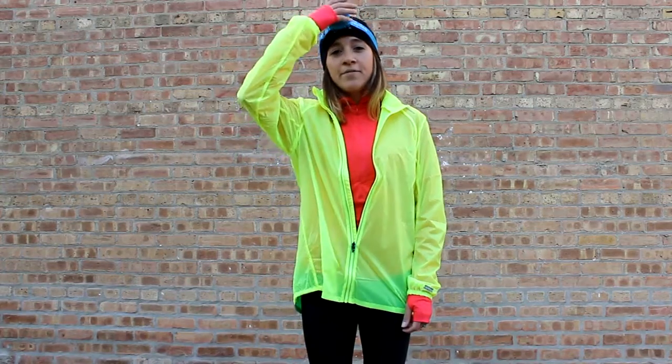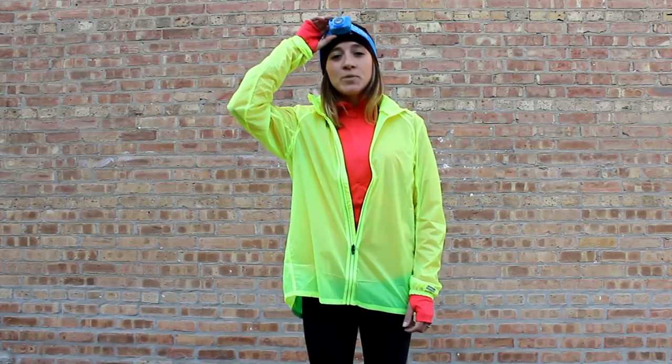Also up top I'm wearing the Kraft Active Skull Cap with a full windproof panel up front, and also the Nathan Nebula Fire Headlamp to help you see and help you be seen. Come on in, check them out.